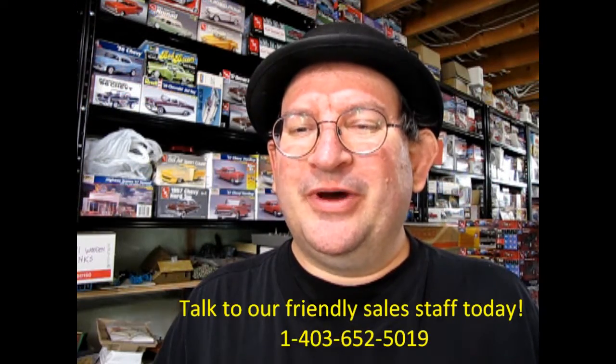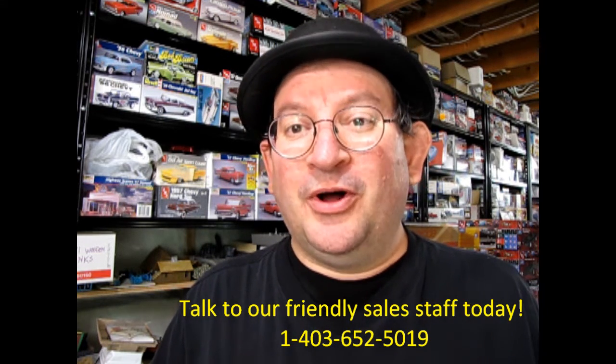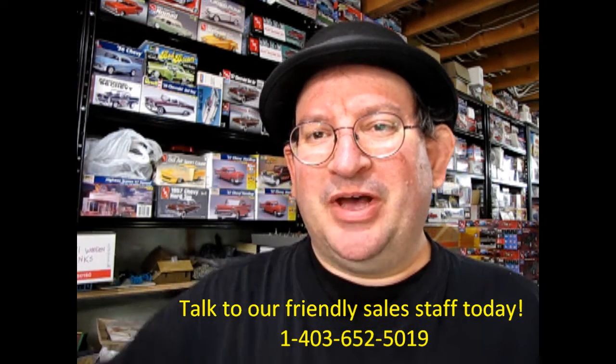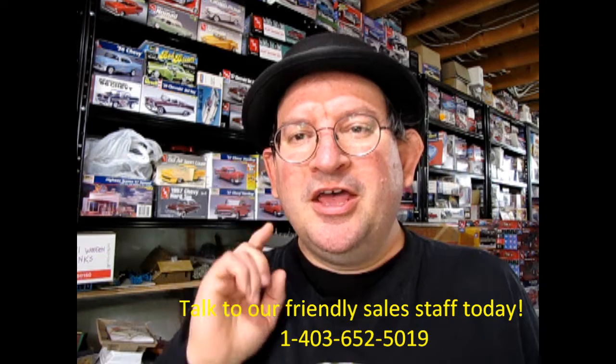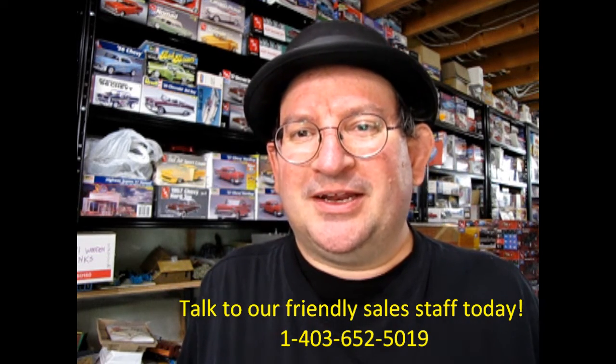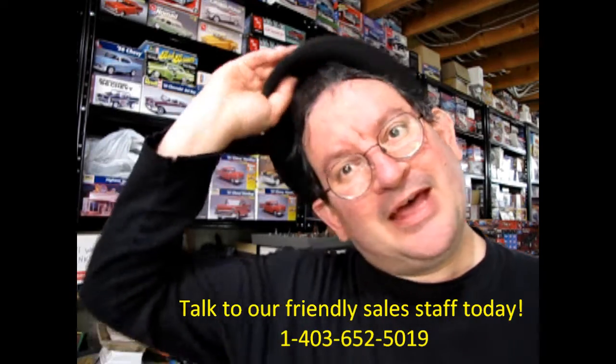I hope you enjoyed this video, and if you did, don't forget to like, subscribe, and share this channel with all your friends and family. Press that notification bell so that every time a new model kit is uploaded, you can be the first one to see it. Thank you for watching, and until next time — happy model building!